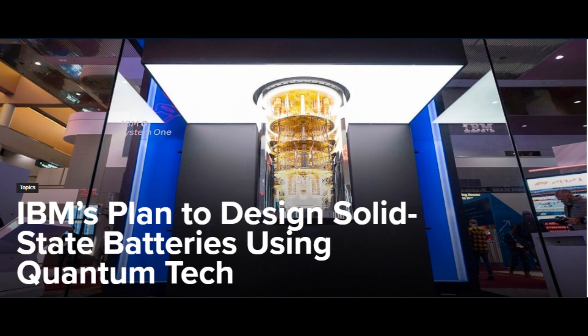Hi everyone, today we'll be looking at IBM's plan to design solid-state batteries using quantum tech.